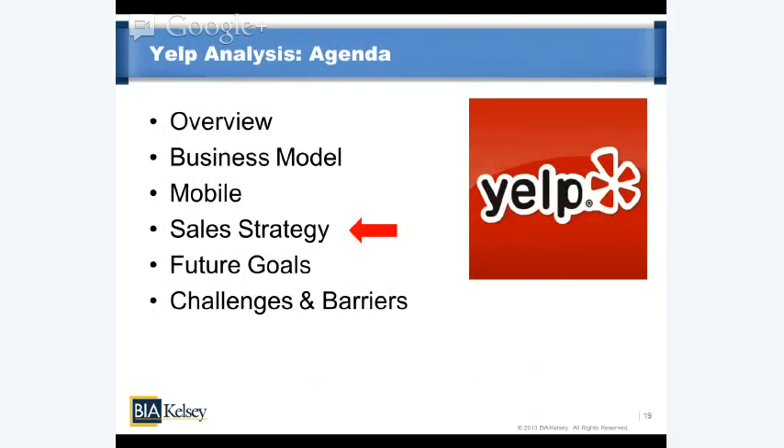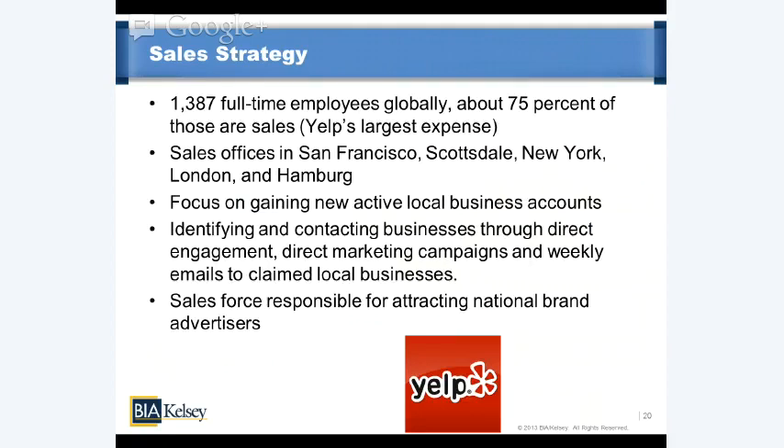Let's move on to sales strategy. Sales is a major emphasis for Yelp — they operate with the realization that small businesses need their hands held; they need more of a push than pull in a self-serve context, which is what Google, Foursquare, and others have relied on more. There's an old adage in local media: local media is sold rather than bought. Yelp is very much behind that as core to their strategy. Yelp currently has almost 1,400 full-time employees globally — about 75% of those are sales reps, and it's Yelp's largest expense.